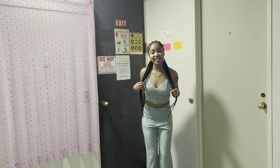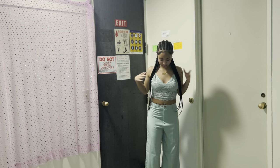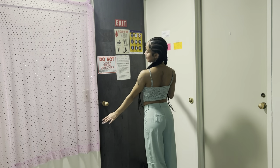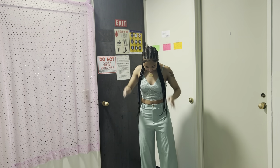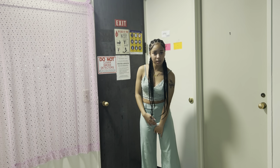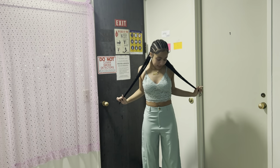Sorry about the noise in the background, my suitemate is taking a shower. But this look is giving like brunch on a Saturday with bottomless mimosas. If I had my wedges — I do have wedges but they're back in the city. The only thing is the crotch part is too long, like my crotch is up here and this goes all the way down, but it still looks cute. I rate this an eight out of ten.